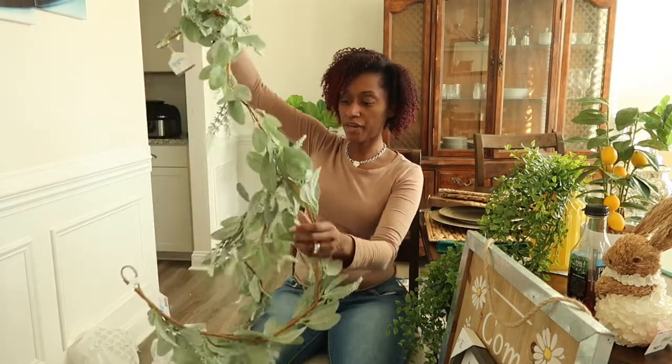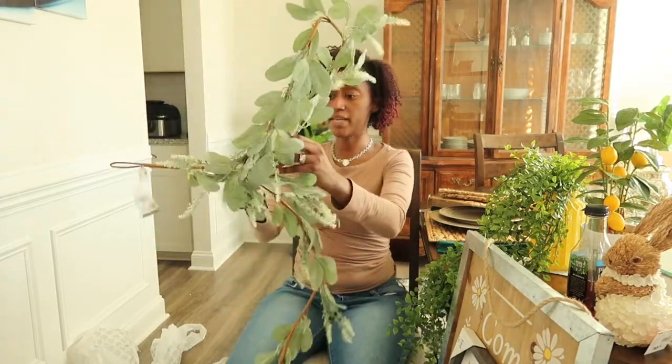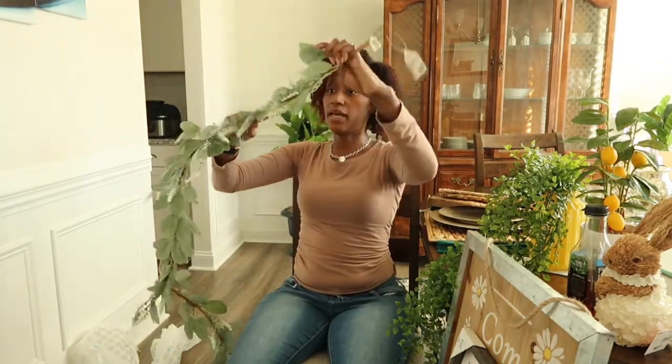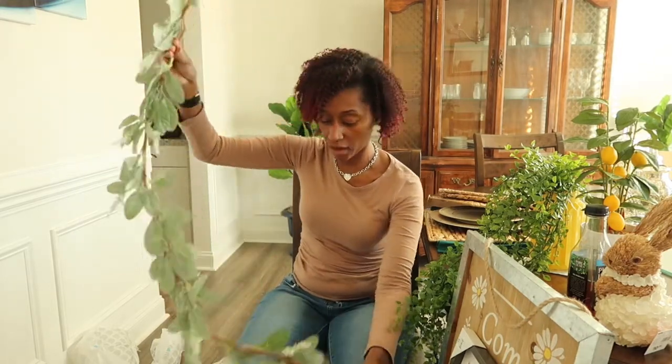I also bought this garland — I have two of them — and I'm going to put this in the middle of my tablescape. It was $19.99 a piece. Garland is expensive, but I wanted something that if I wanted to add more color I could, so I just went with the plain greenery garland.